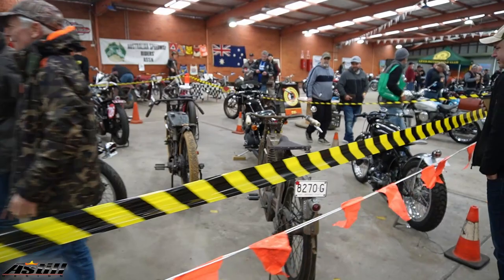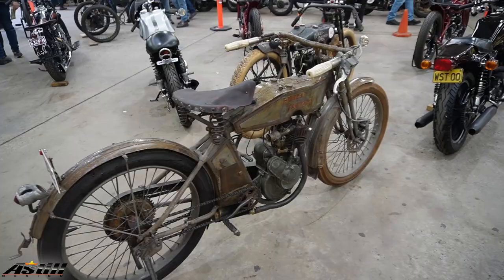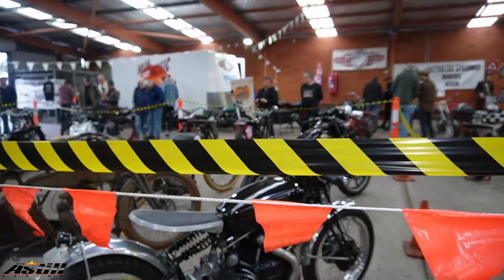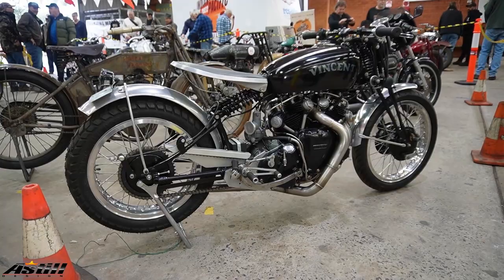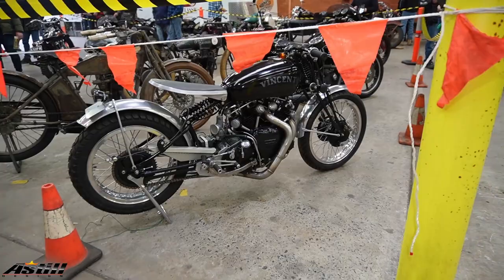Just imagine trying to hang on to one of these things at over 100 miles an hour. Now that's an unusual piece of gear — it's got the swing arm there with the shocks, a very late model style in an old bike.